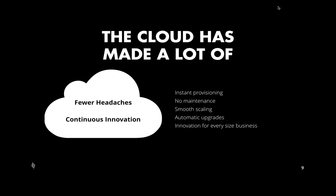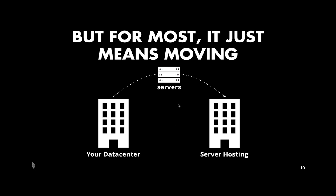The cloud has made a lot of promises and there's a lot of potential. With cloud solutions, there's the possibility of fewer headaches, continuous innovation, instantly provisioning things, not having to worry about hardware and maintenance, being able to smoothly scale, upgrade automatically, and have a very specific solution for a specific business need. There's a lot of promise in terms of cloud technology, and we all see some incredible advances in terms of the ways we're doing things.